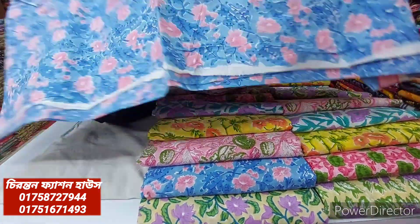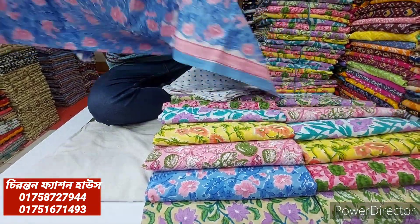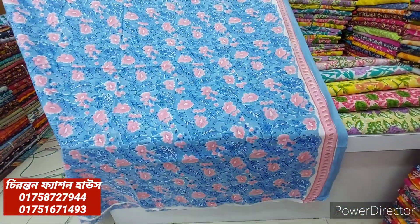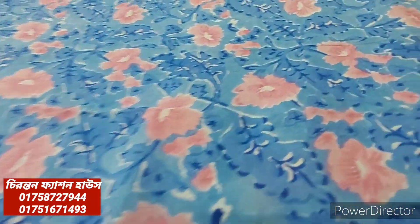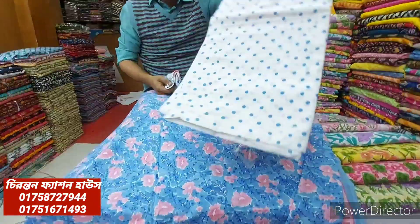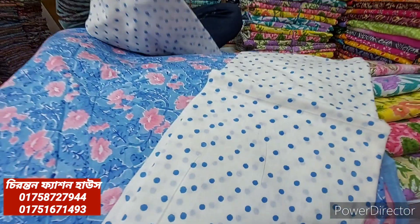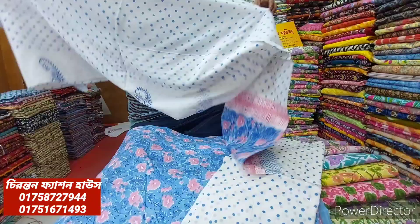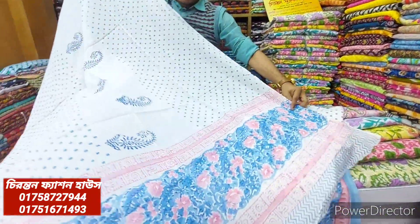It doesn't mean that we don't have a size or color — we give the wholesale price. The color chart is a very good color chart. The color chart features a floral print, and the front and back are the same. The paper is on a white chart, and the material is 100% cotton. The original Indian product has a very good color.